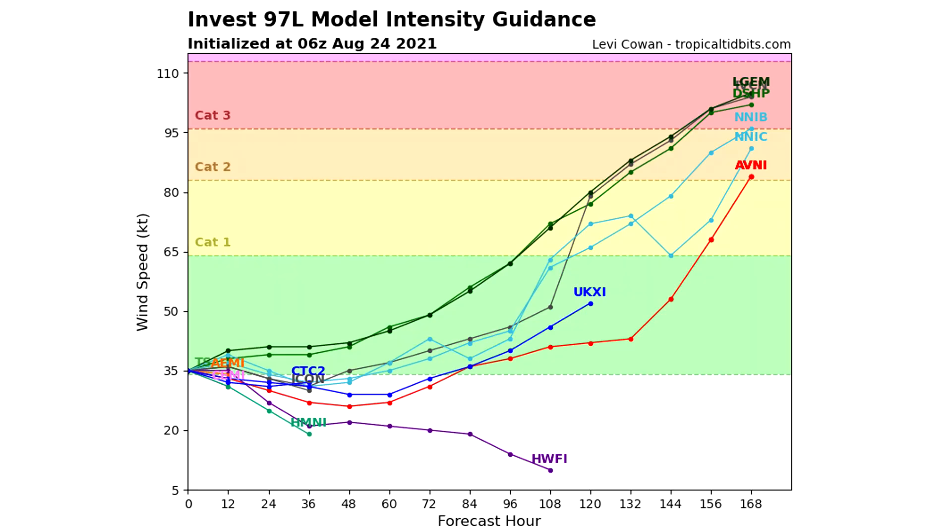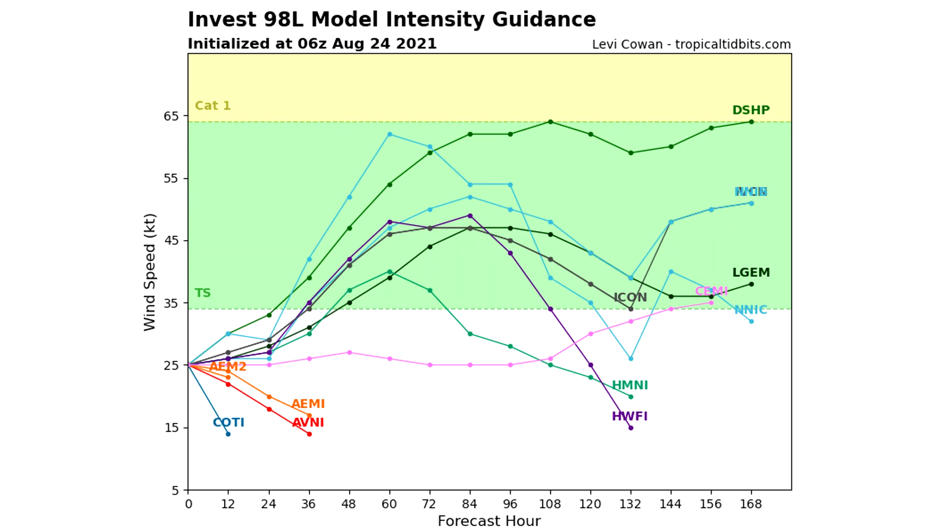Invest 97L — the one in the middle of the Atlantic — has real potential. Only two or three models take it in a weakening direction; the rest take it straight toward Category 1, 2, and even 3 as we head toward hours 156 to 168, still intensifying. We need to watch that one closely because it could be our next major hurricane. The one offshore of Africa is a bit less bullish — about half show it staying below tropical depression status, but roughly 75% of models take it to tropical storm status, with one right on the fence of Category 1.